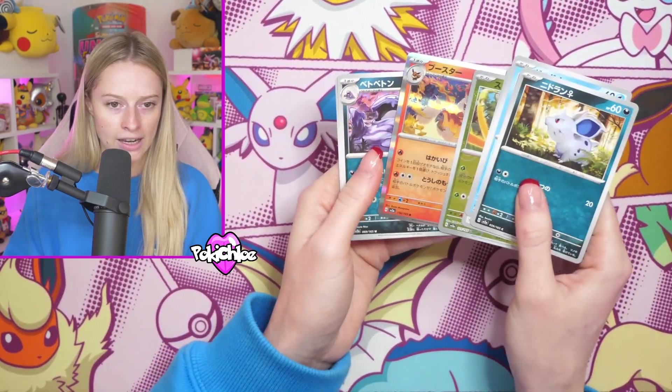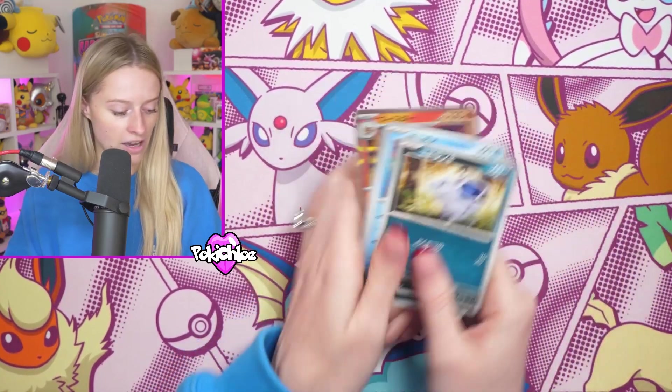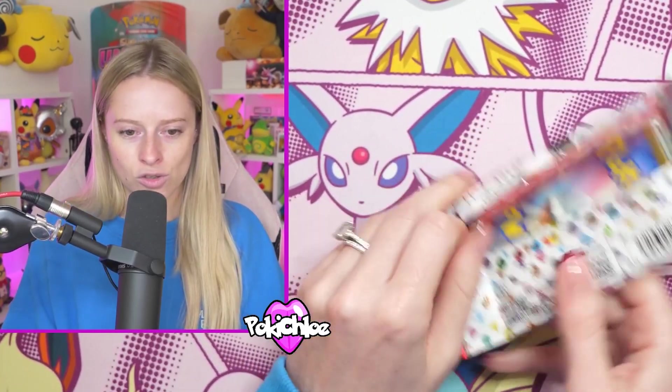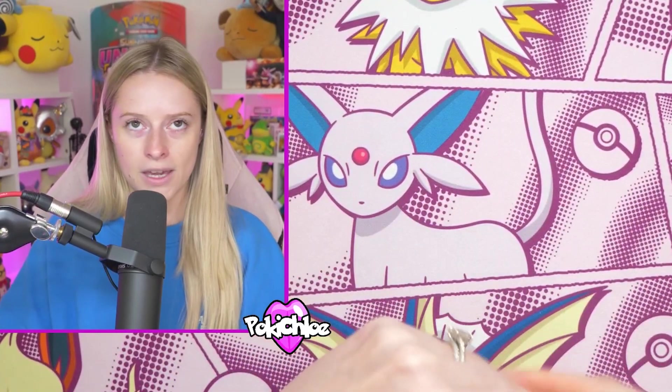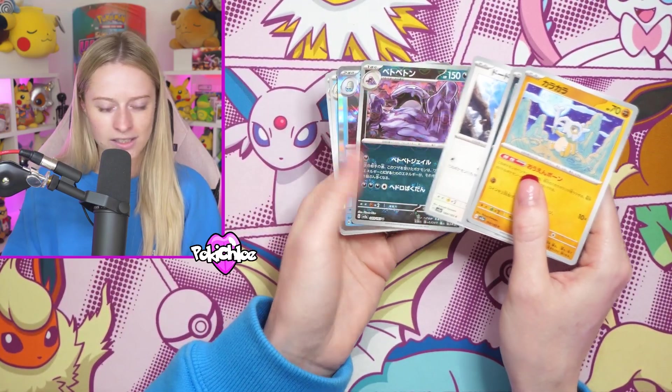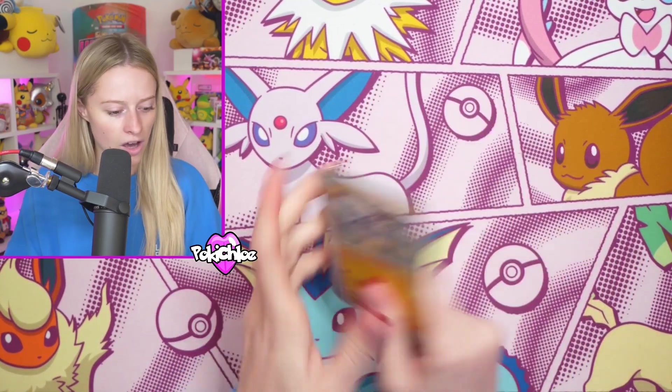No Master Ball yet unless I've flown past it. That is also one of my favourite holos from the set right there. Couple more 151 and then we'll dip into some V-Star because this is meant to be a mixed box - this isn't meant to be just one over the other.